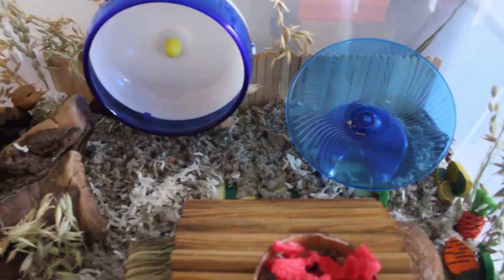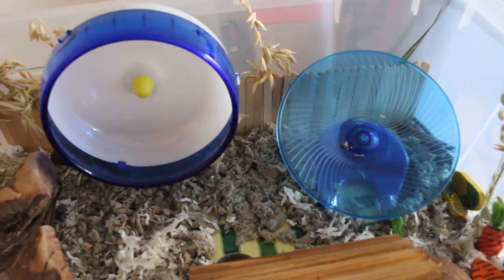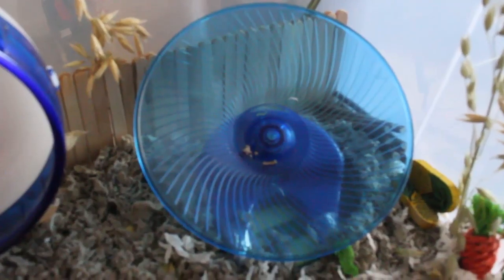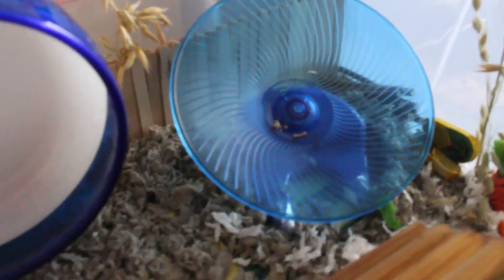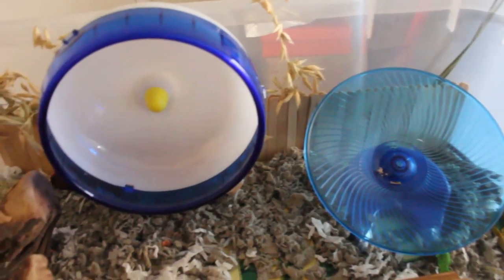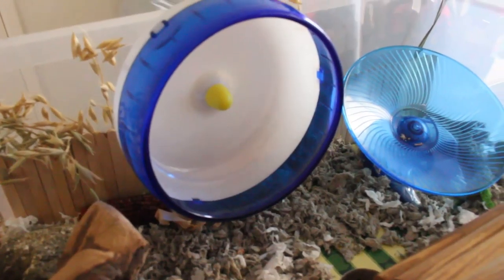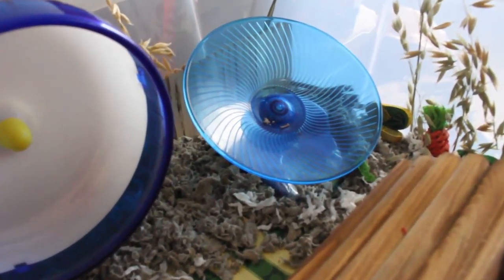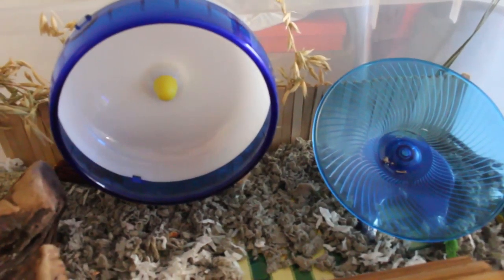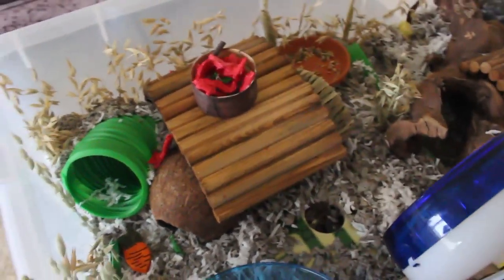Let's get down to the cage tour. We'll start from the right side - we have two wheels here. I'm very excited to finally provide her two different types. We have the Saucer Flying Dish from PetSmart, which is very open so I don't have to worry about her arcing her back when she's running. Beside that I have the Silent Spinner, which she uses, however she seems to prefer the saucer more. The fact that I can provide her both options is awesome - she has the choice.